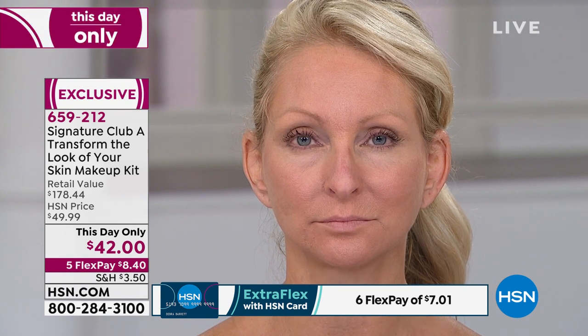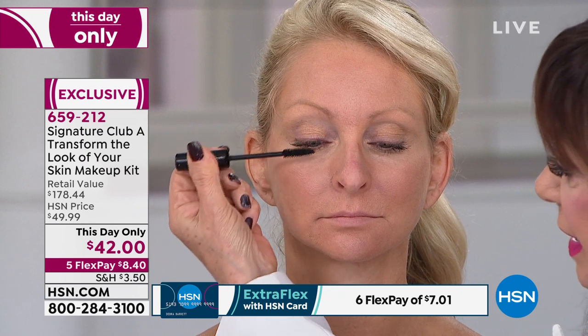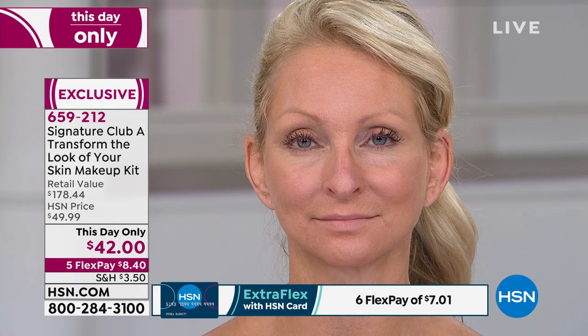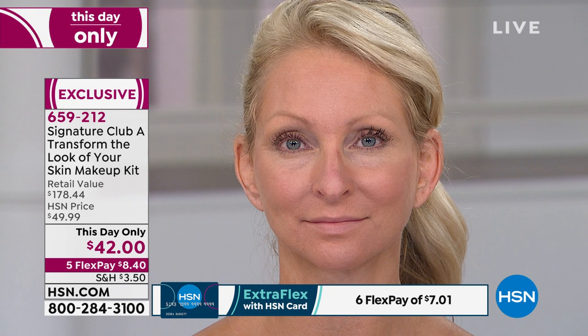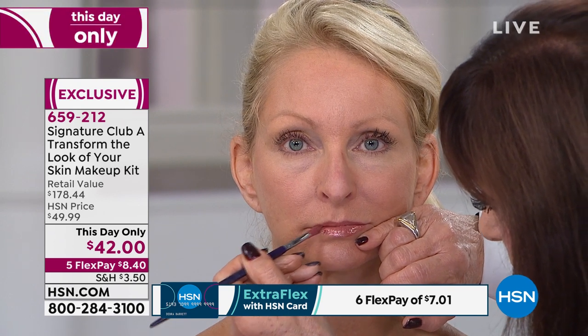Then we're just going to do the mascara — you get all of it in this kit. This is an interesting mascara because, as you can see, it thickens and it lengthens. And then a little bit of lipstick and we are finished. I'm trying to remember the last time I even had the Nefertiti on the air — it's been a long time. We just brought it back, but remember, only for a handful of you. Rick, what was that latest count? There are only 350 remaining.